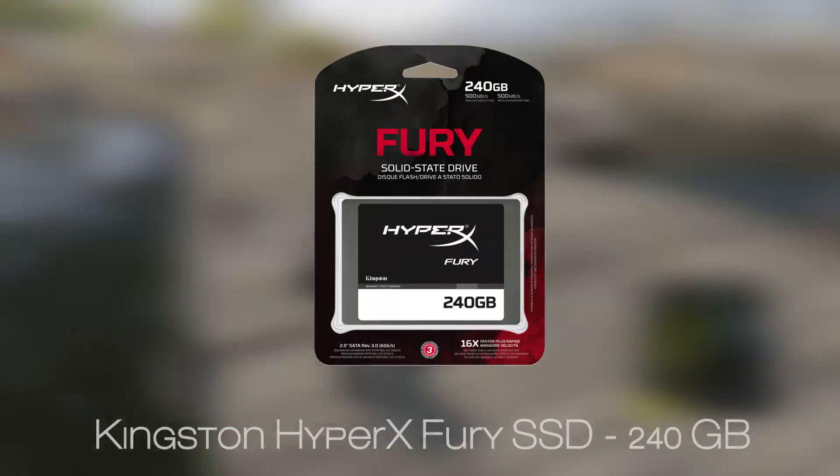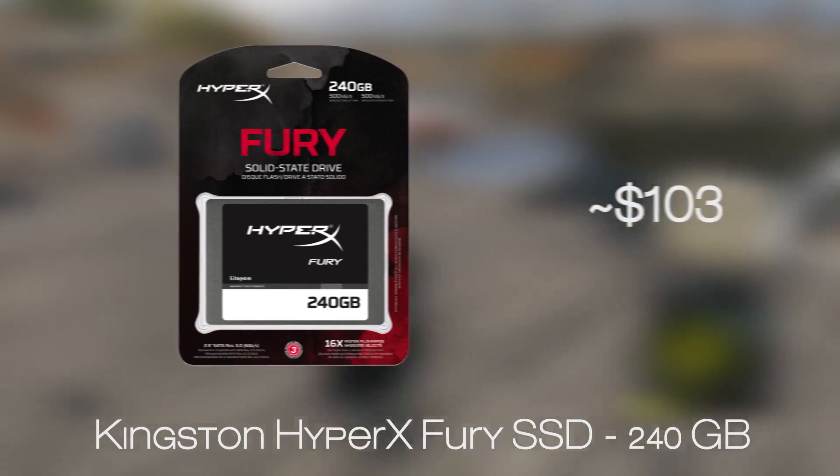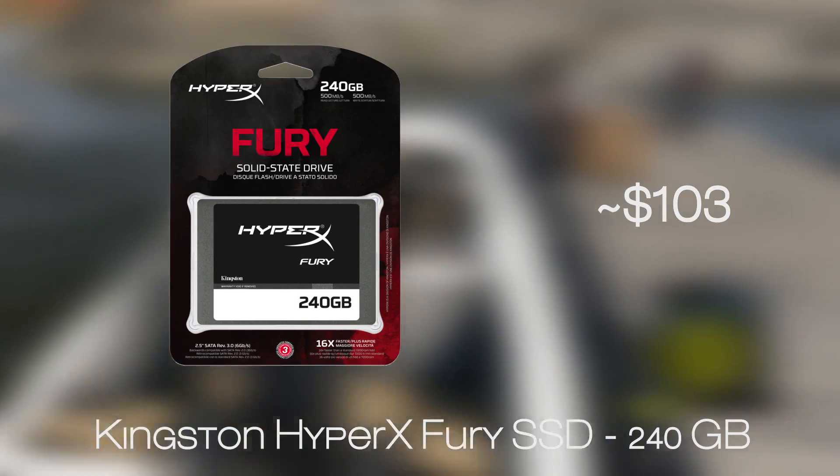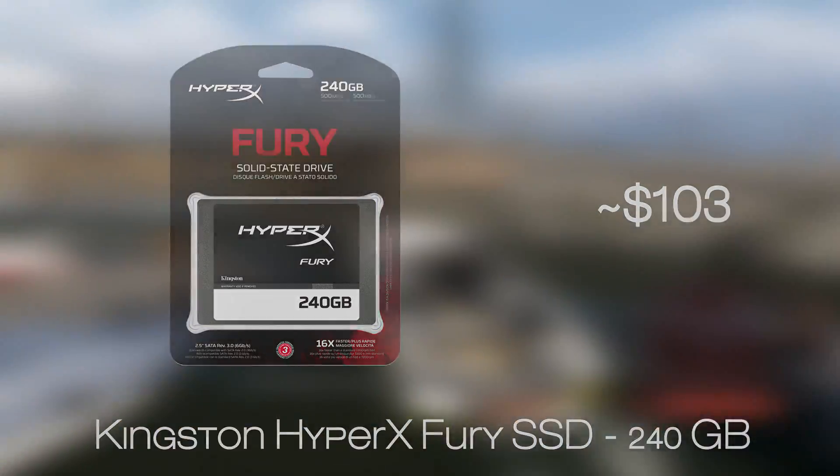Sharing its name with the RAM, our choice of SSD is the Kingston HyperX Fury in a 240GB capacity. It is one of the best price-to-performance ratio SSD products out there on the market, and for its purpose it will be more than good enough.